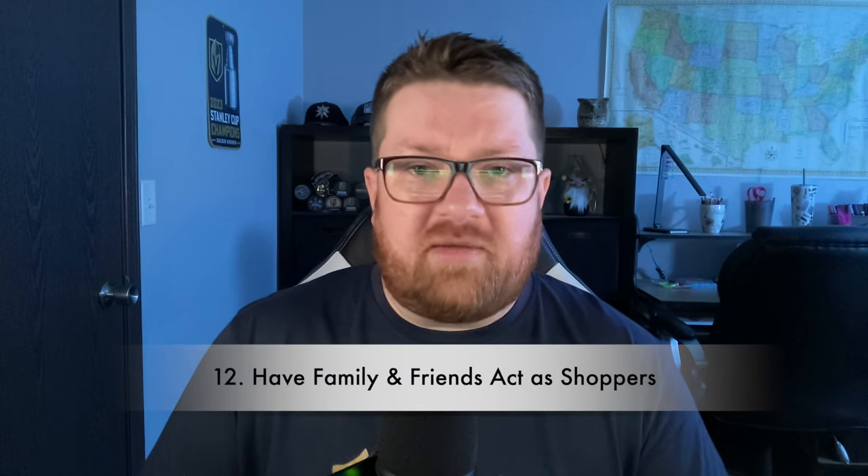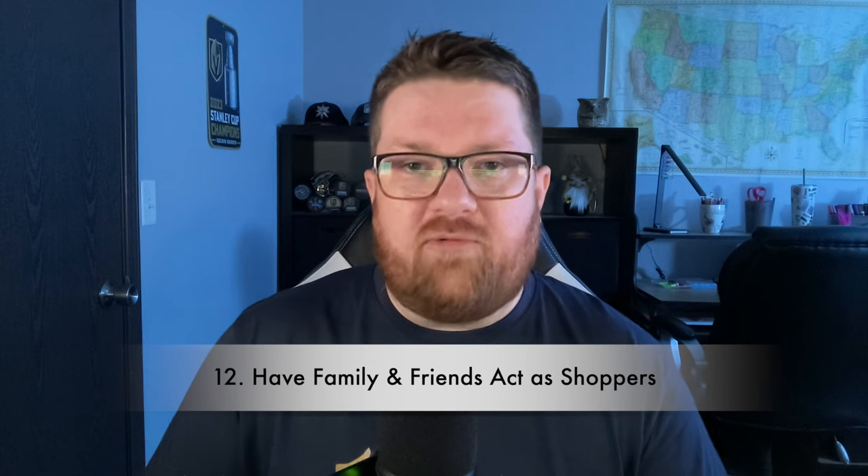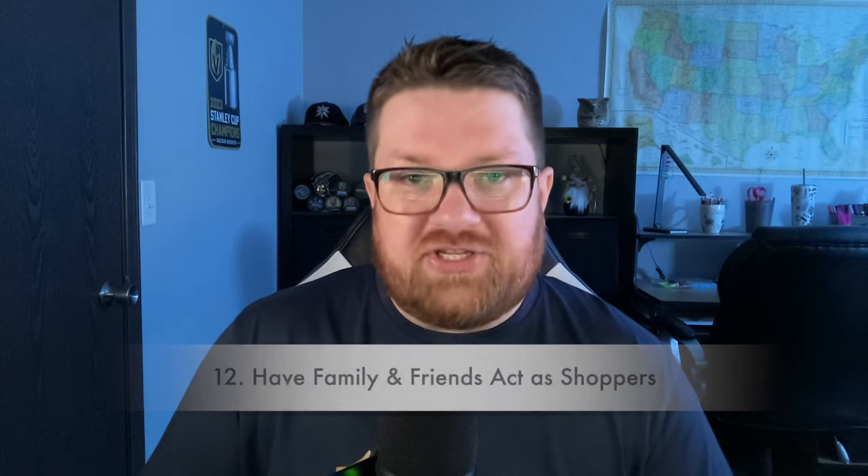Tip twelve: have family or friends come over while you're practicing your setup and do a little role-playing where you're the vendor and they're the shoppers — let them ask you questions freely. Don't help them with what to ask; let it be authentic because you don't know what shoppers will ask at a show. This gives you the best practice on how to interact with shoppers and build your confidence.